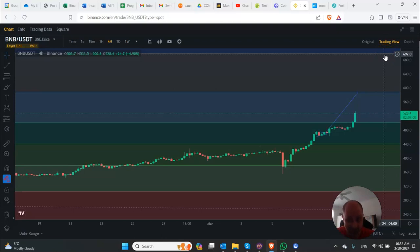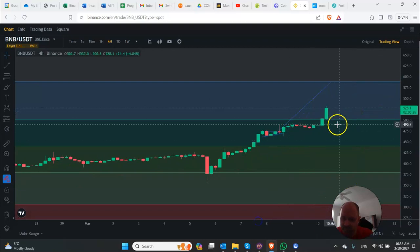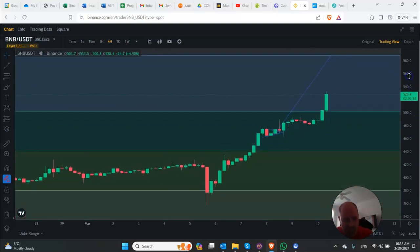We don't have a lot of volume up here. We're now in territory where the volume was very minimal, and that's probably another reason why we're seeing such a quick reaction. We made it into the next Fibonacci level, closed above it, and it looks like we even came down and retested it, and now we're surging up. Technically, BNB is looking excellent right now.